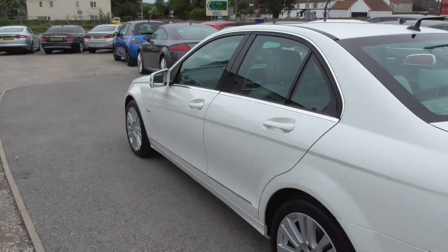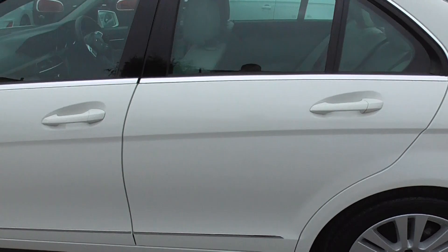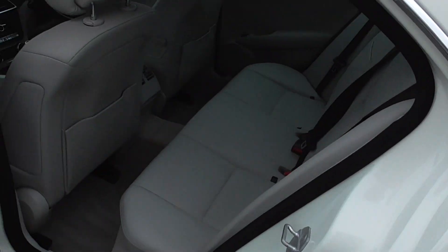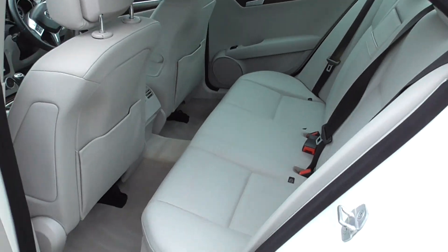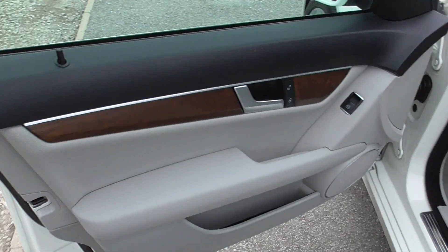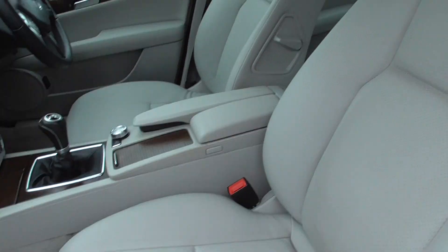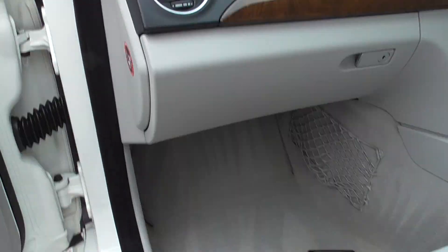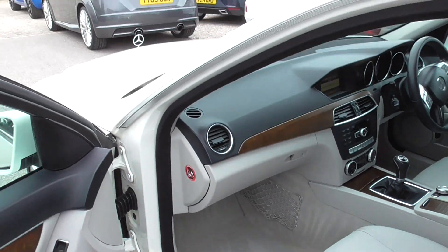As you can see, all in really good condition. Interior is absolutely spotless, back seats don't look like they've ever been sat in. All door cards in good condition, all seats in good condition, coming round to the front here.